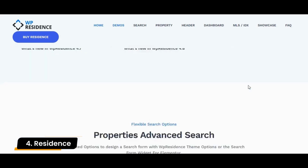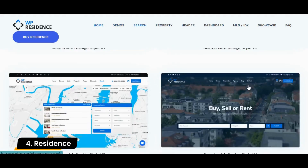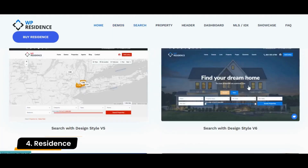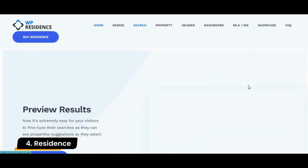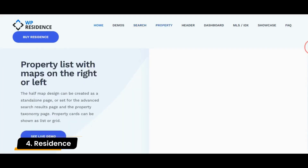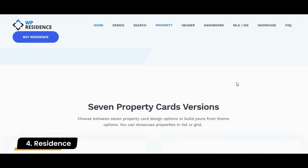This theme is also compatible with WooCommerce, which means you can install e-commerce features into your site's functionality. One downside, however, is that you can't set up recurring payments with this theme. You can only process payments for membership packages or paid submissions via WooCommerce support merchants.